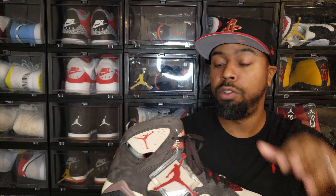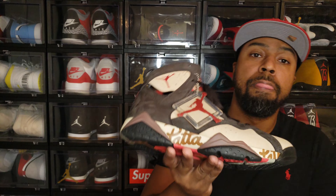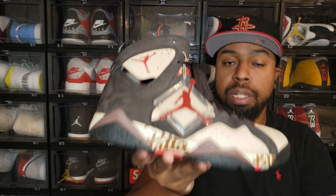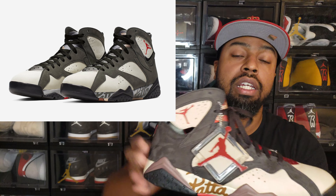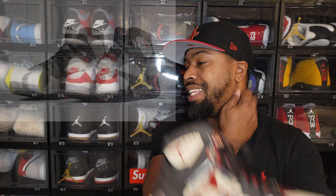I didn't get a chance to pick up the sister version of this. This colorway is called the Patta Shimmer — brown and red. A couple of months afterward Jordan Brand released the Jordan 7 Patta Icicle colorway, which is the same shoe but inverse of this — a gray tone instead of brown. I think it's also a great looking shoe and I believe it's a little more limited than this one was, but again the community didn't really react to either shoe that much.